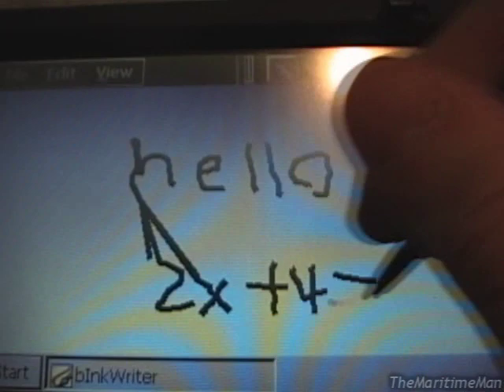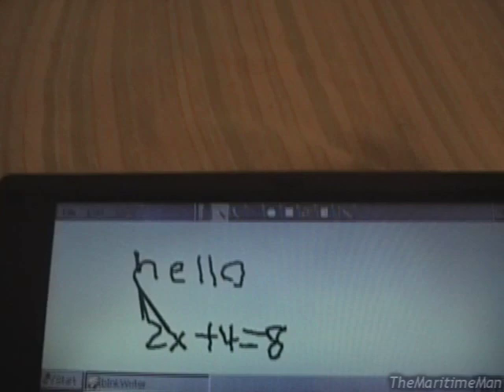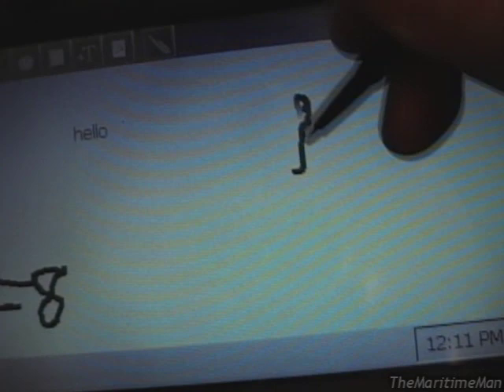2x plus 4 equals 8 — so that means 2x equals 4, x equals 2. I know my math. You can also put a text box. Anyway, I wish it was better for writing, or I'd actually try to make some use of it. The display is not meant for writing stuff as much as it is just pointing and clicking.